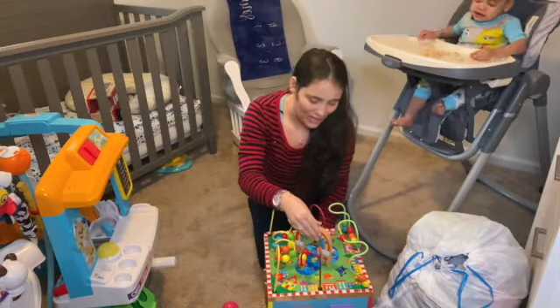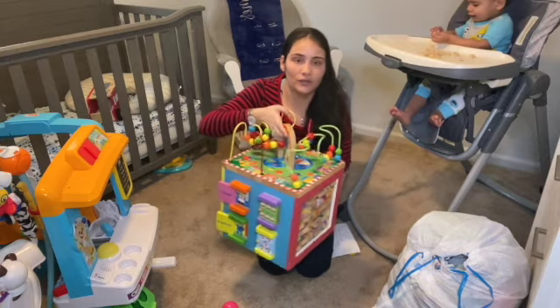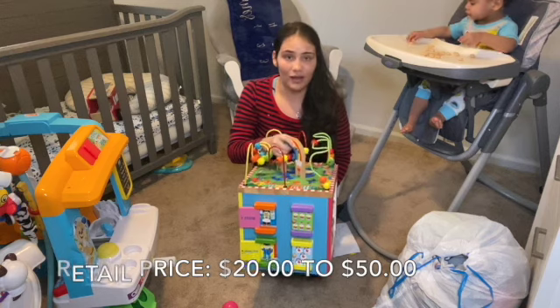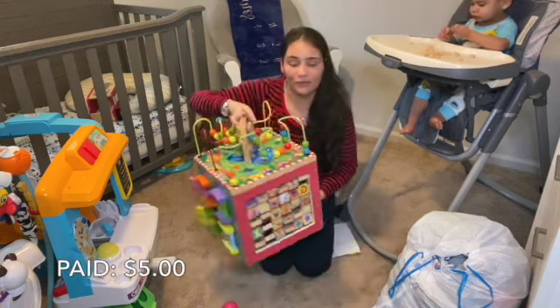Next on the list we have My Busy Town Fun Block. This sells in the range of $20 to $50, I guess depending on the block. But I paid $5 for this My Busy Town Fun Block.